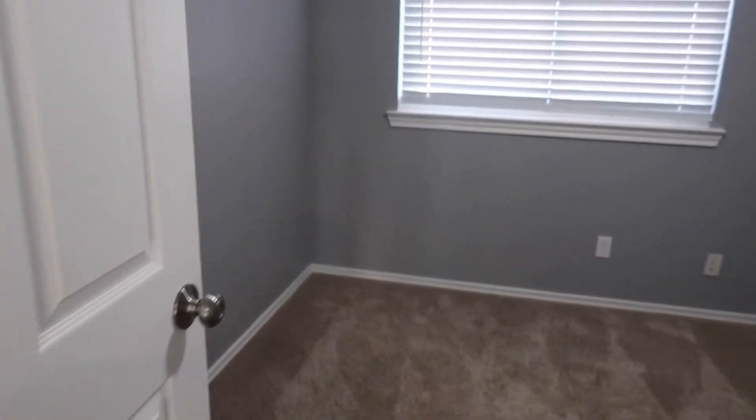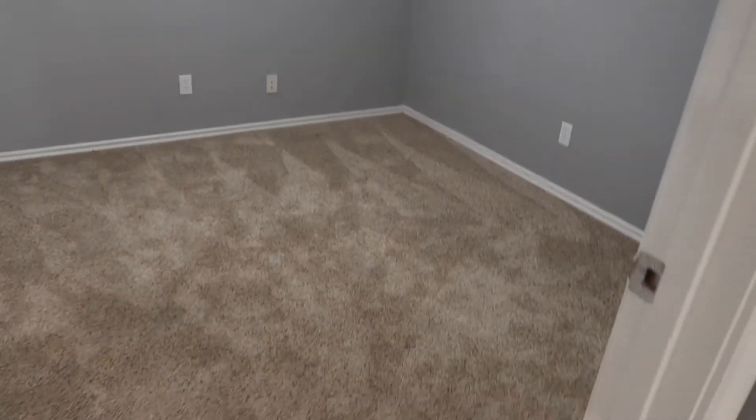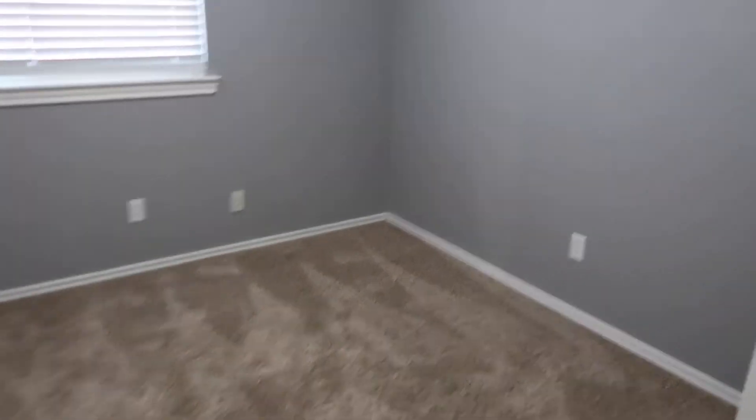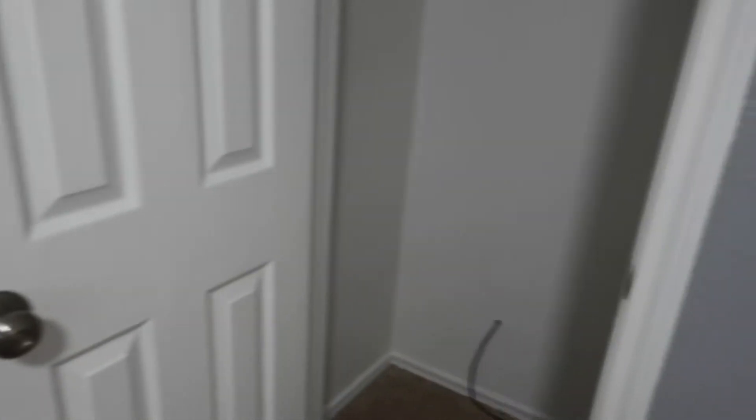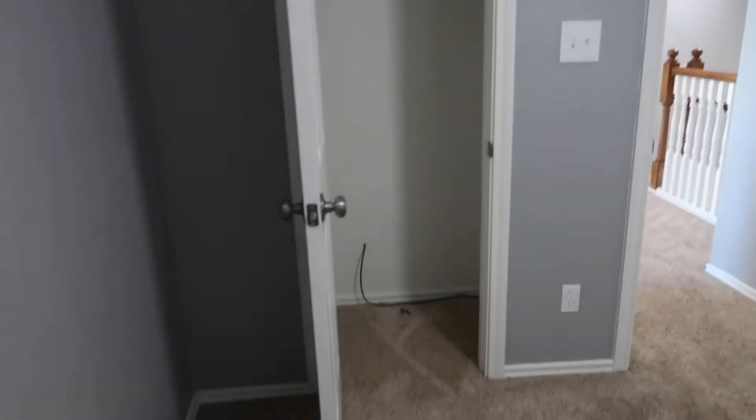Across the way you have the other bedroom. This bedroom looks a tad bit smaller than the other one. And I'm not mistaken because there's only one closet in here. Yeah, this bedroom is a little bit smaller than the other one.